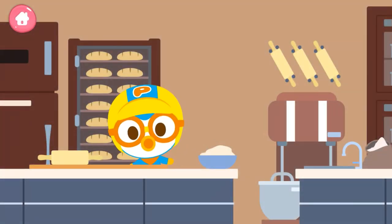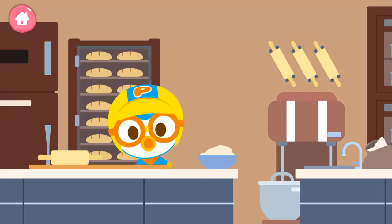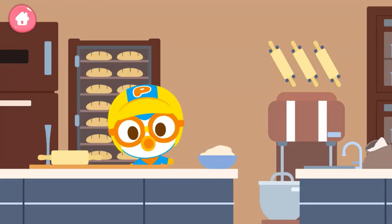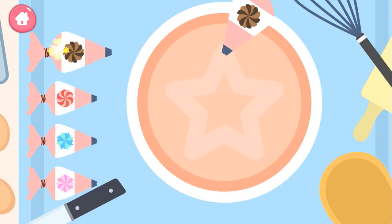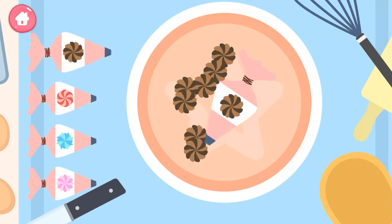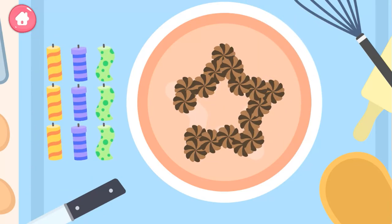Let's make a cake! Choose a cream and follow the shape on top of the cake. If you are done with the shape, place the candles and complete the cake. Star!